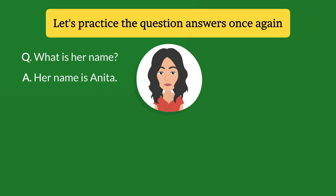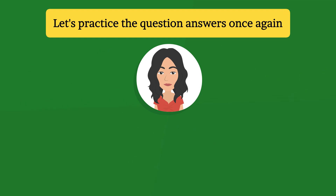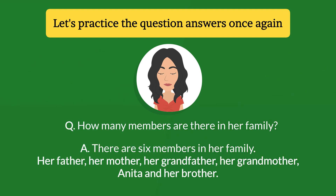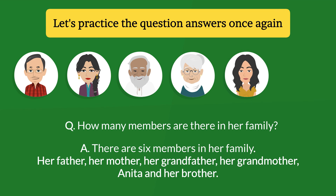Let's practice the question and answers once again. What is her name? Her name is Anita. Where is she from? She is from Delhi, India. What does she do? She is a student. How many members are there in her family? There are six members in her family: her father, her mother, her grandfather, her grandmother, Anita, and her brother.